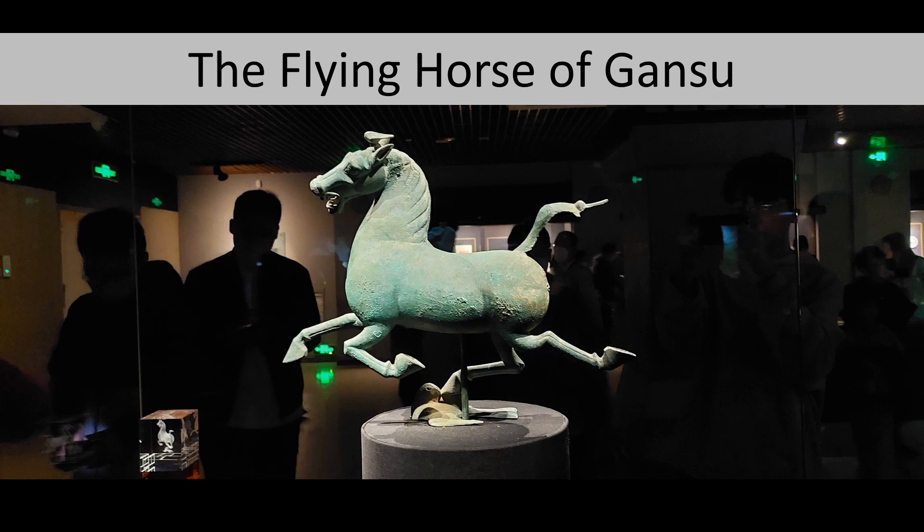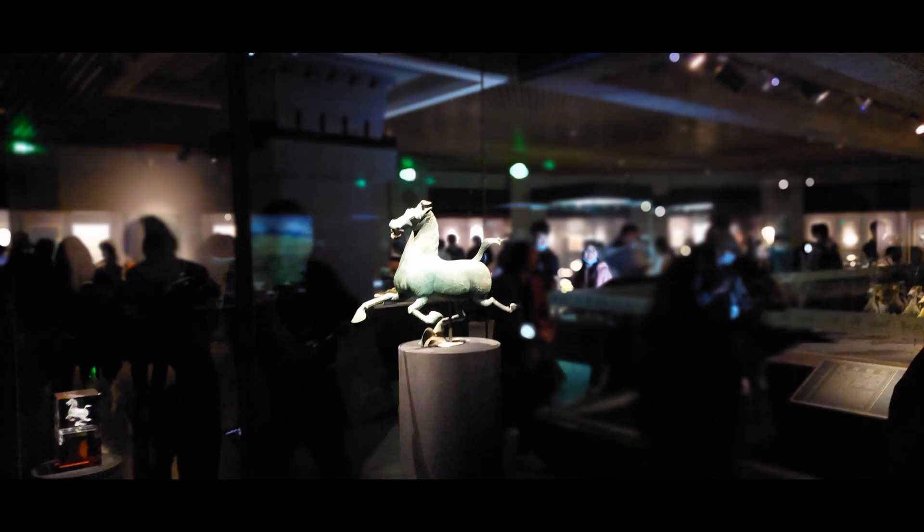I'd like to tell you a bit about its history and why it's so important to the Chinese people. The Gansu Provincial Museum is a very important museum in Western China, and that is because of the Silk Road and the importance of Gansu along it. So many of the artifacts are based on the Silk Road, including this flying horse.